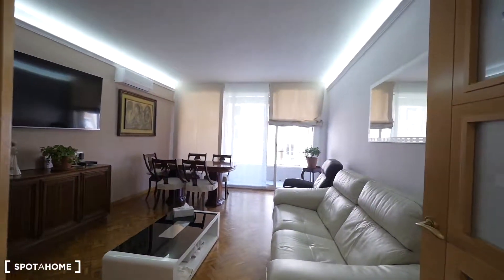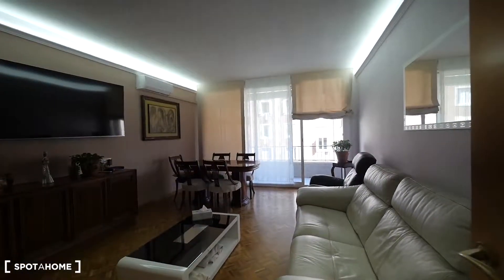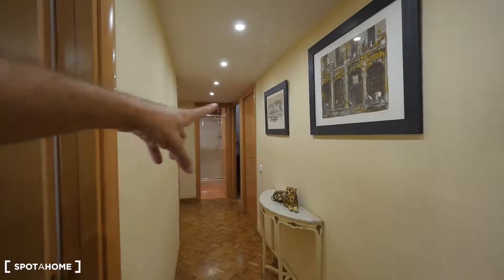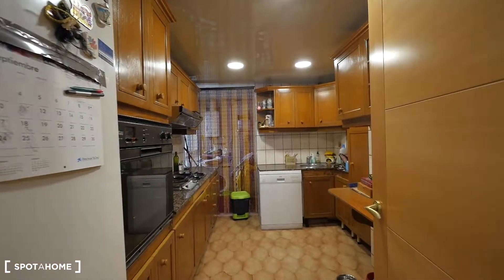Here we have the living room, which is so big and special — a big TV, air conditioner, and access to the terrace, which is so nice. At the end of this way is our bedroom, and that's our bathroom. And this way is the kitchen.